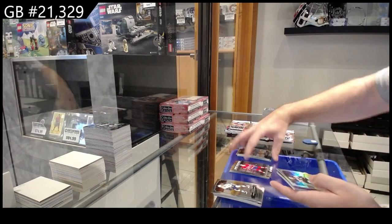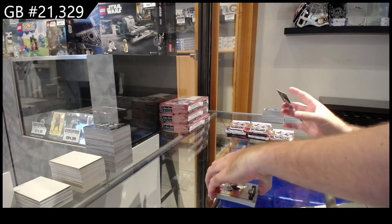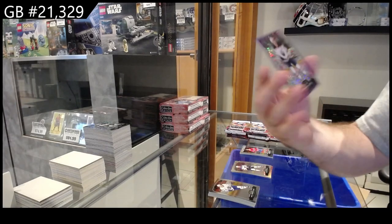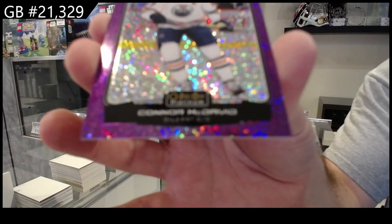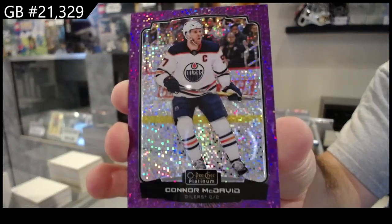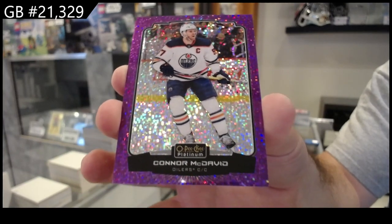Sweet Selections of Slafkovsky for Montreal, Rainbow of Ryan O'Reilly for the Blues, and a 299 Connor McDavid Violet Pixels for the Oilers — McDavid!